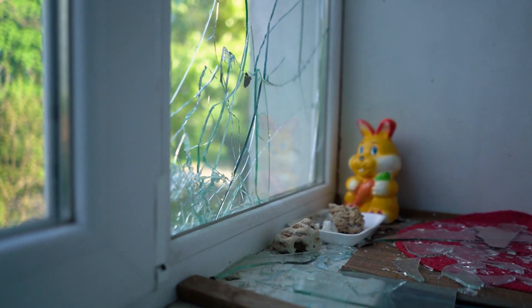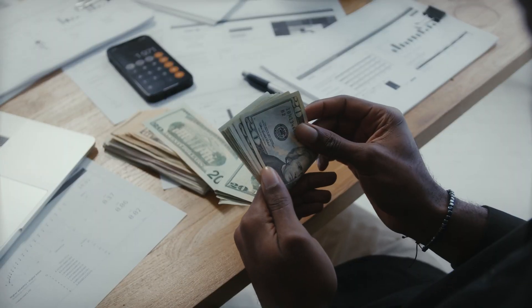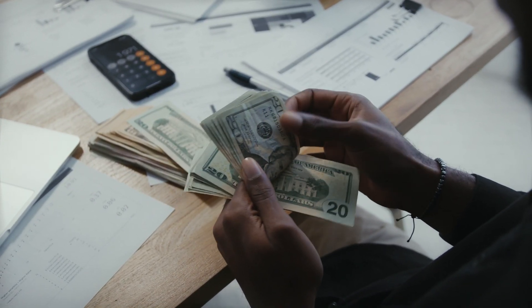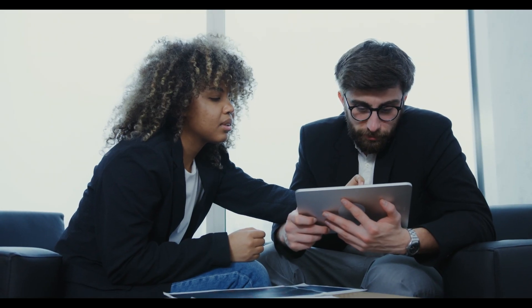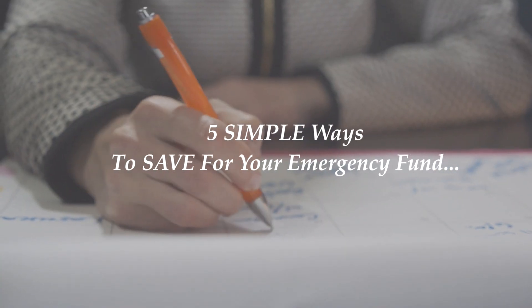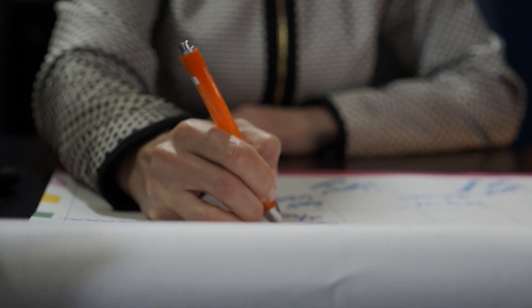Hey there! We have all experienced emergencies and we know they can happen at any time. And when they do, having money set aside can help you get through them without having to rely on loans or credit cards. At Money Habits, where we empower you on your journey towards financial freedom, we'll be showing you 5 simple ways to save for your emergency fund. So let's dive right in.